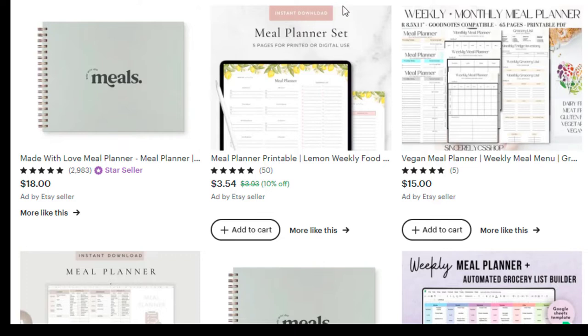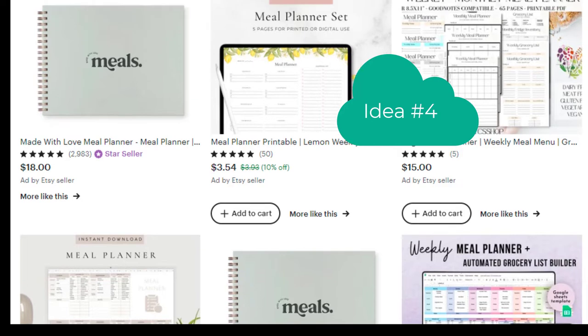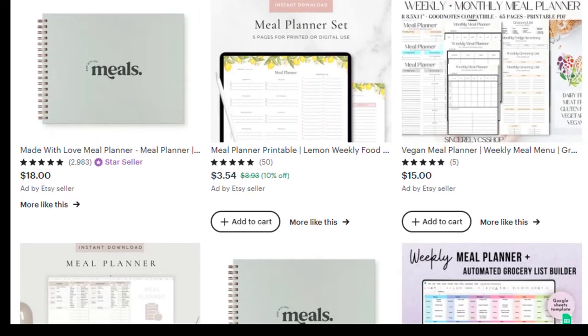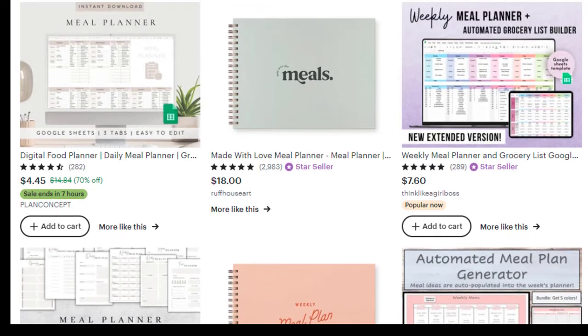Number four is a meal planner. How many of you have been trying to lose weight or become healthier? If you can't stay on track with your meals, you can come here to get a meal planner. And if this is something you're really good at, share it with other people — just because something is easy for you doesn't mean it's easy for everybody else. That's one of the things I hear all the time: 'Oh, it's easy, why would I sell that?' Just because it's easy for you doesn't mean it's easy for everyone.